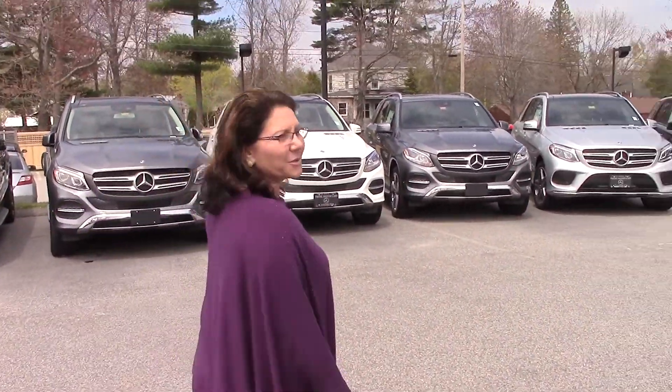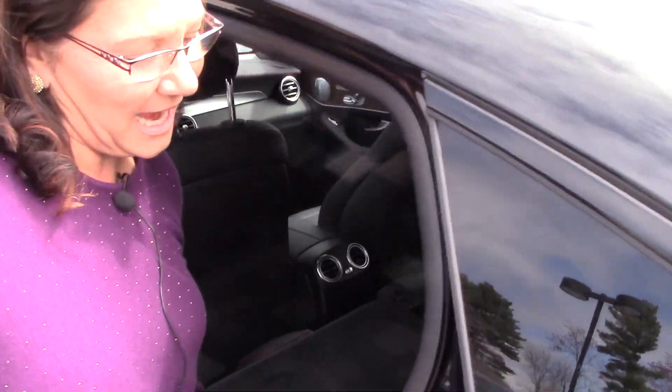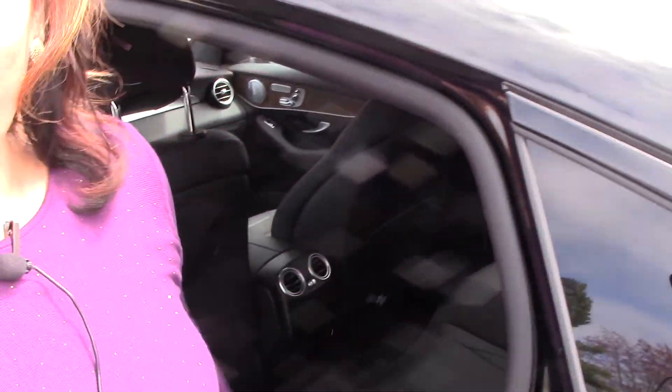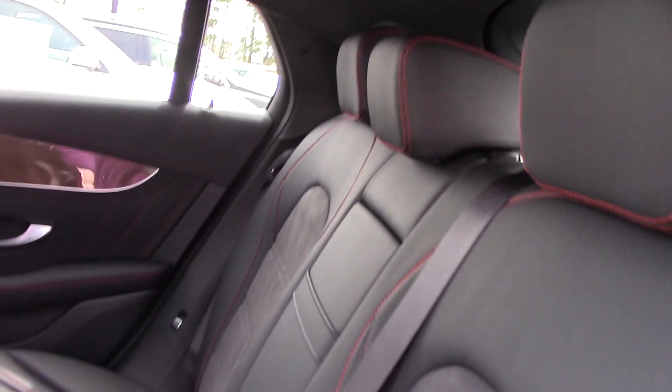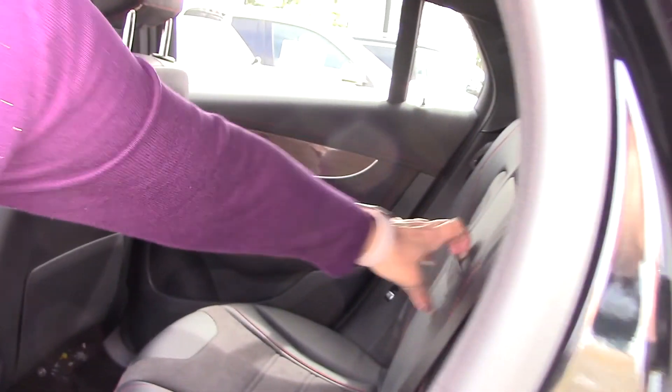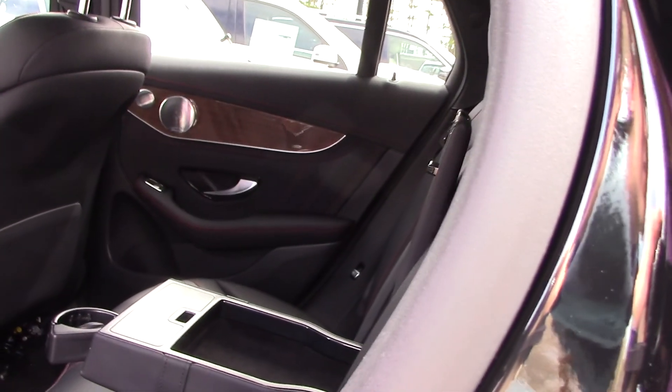Let's take a look at the rear passenger, Noelle. So you've got that black MB text, beautiful contrasting red stitching, really nice chrome detail in there, your little vanity tray with your pullout cup holders.